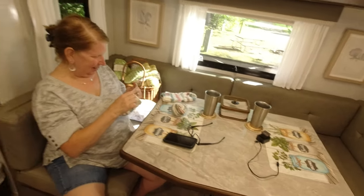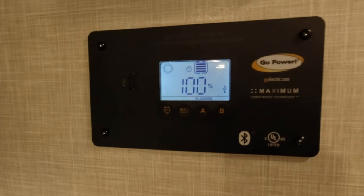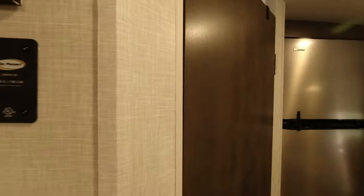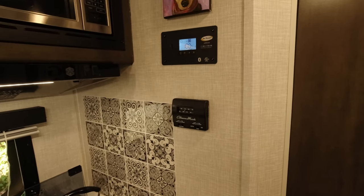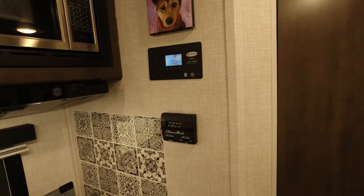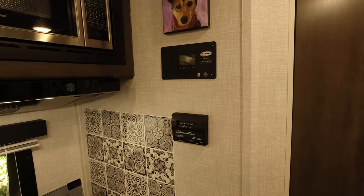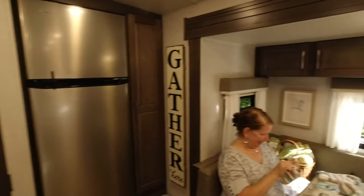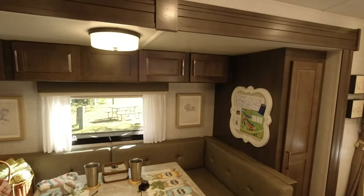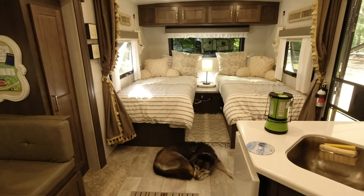I'm your average run-of-the-mill guy — I'm not skydiving or climbing mountains, I'm going camping, drinking a couple of beers, having a fire and a barbecue, and spending time with my wife and family. That's kind of what this little tour was about. We really like this 2204S camper — we're big fans of this layout.